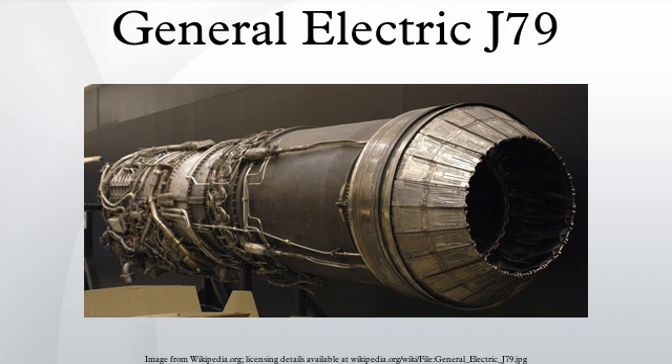Variants and Applications: XJ79-GE-1, prototype, first ground static test run on June 8, 1954, produced 14,350 pound-force with afterburner. YJ79-GE-1, flight test engines. J-79-GE-2, powered the McDonnell F-4H-1 Phantom with 16,100 pound-force of afterburner thrust. J-79-GE-2A, essentially similar to the -2. J-79-GE-3, used in the YF-104A, F-104A, F-104B, and the Grumman F-11F-1F Super Tiger. J-79-GE-3A, YF-104A, F-104A and F-104B. J-79-GE-3B, F-104A and F-104B. J-79-GE-5A, B-58 Hustler, 15,600 pound-force with afterburner.